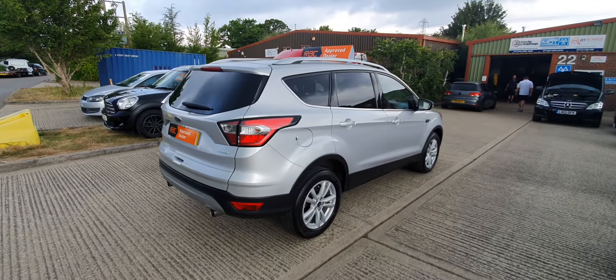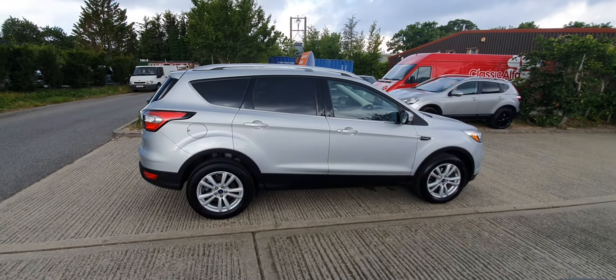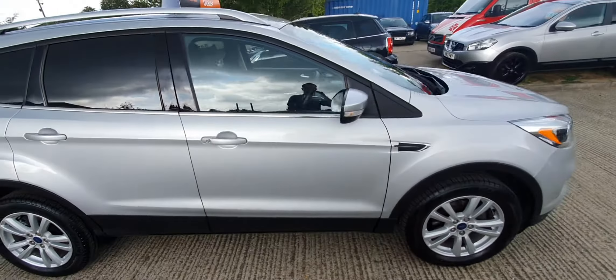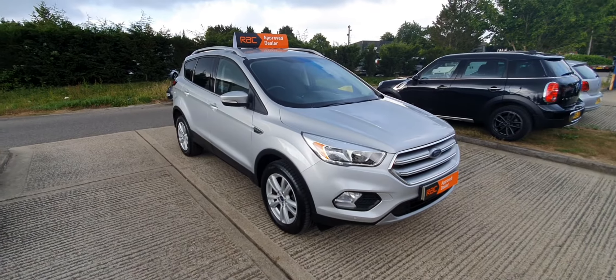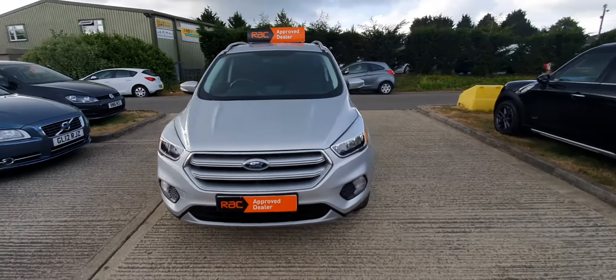As you can see, it looks really nice with the privacy glass on, which contrasts against the silver and also against the black body-colored moldings at the bottom of the vehicle around the wheel arch. The car's in exceptionally clean condition — just 22,000 miles on a 17 plate, so just a touch over three years old.